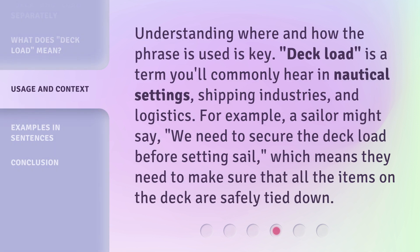Understanding where and how the phrase is used is key. Deckload is a term you'll commonly hear in nautical settings, shipping industries, and logistics. For example, a sailor might say, 'We need to secure the deckload before setting sail,' which means they need to make sure that all the items on the deck are safely tied down.